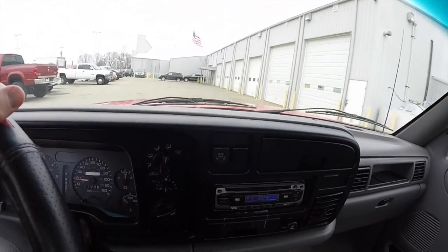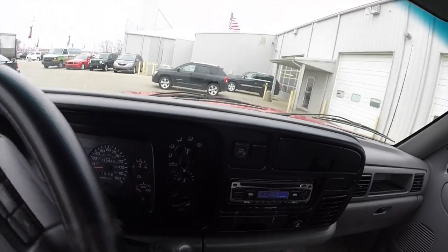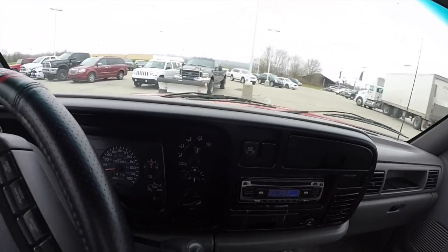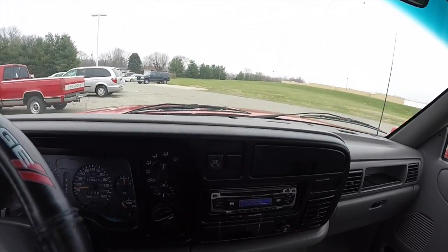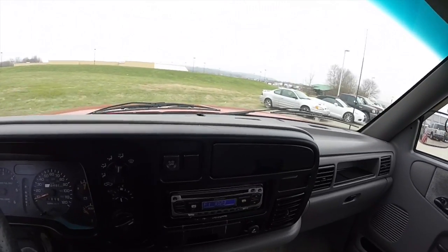It still rides like a truck though — it's bouncy. But this is also 19 years old, so that kind of puts it into play as well. Handles pretty good. I'm just driving around — I'm not going up to highway speed or anything like that. I don't have a dealer plate on, or I would take it out on the highway. And there's no gas in it either, so that's another reason why.